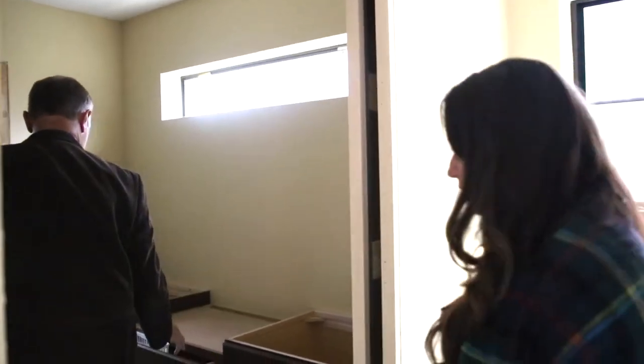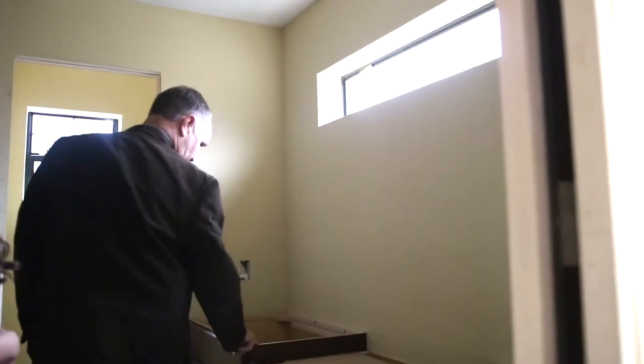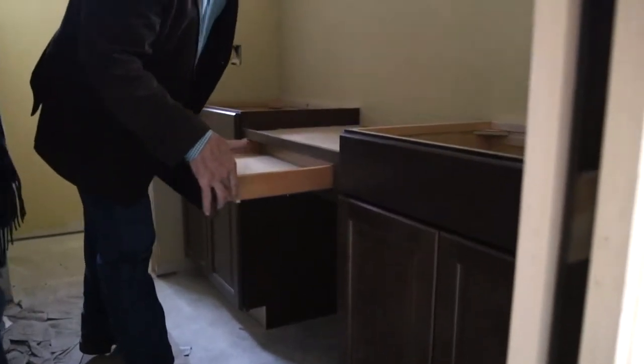Here we've got the cabinets in — all plywood cabinets, like a makeup setup. You can see the dovetail joints on the solid wood drawers.